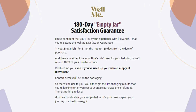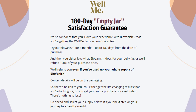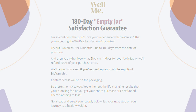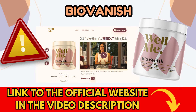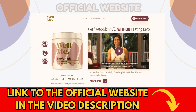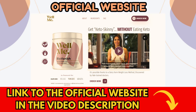Another great advantage is that the producer of BioVanish offers a 180-day money-back guarantee. If you are not satisfied with the results, you can contact the supplier on the official website where you purchased it to get every penny of your investment back without any hassle. To access the guarantee and get the original BioVanish, make sure to purchase only from the official manufacturer's website. The correct link is below in the video description — by clicking it, you'll be directed to the official website where you can buy safely and access all complete information about the product. That's where I purchased mine with confidence, and the delivery to my home was very quick.